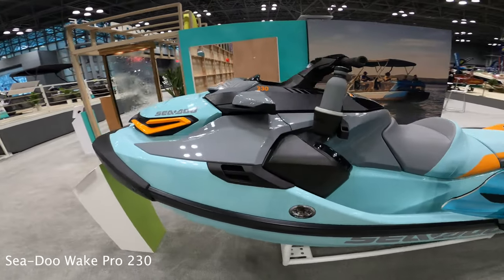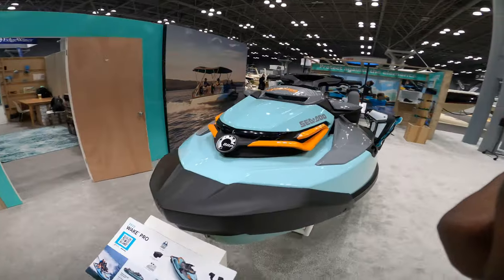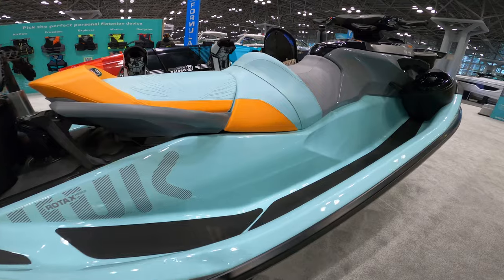As you all know, I'm a Fish Pro guy, but this has got to be the nicest color on a Sea-Doo I have ever seen. This is the Sea-Doo Wake Pro — such an awesome color on this.